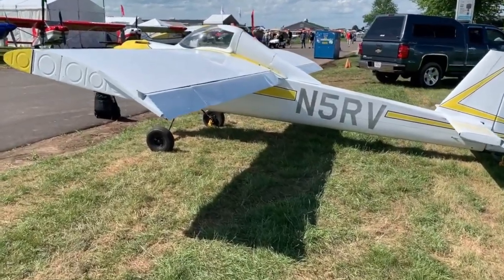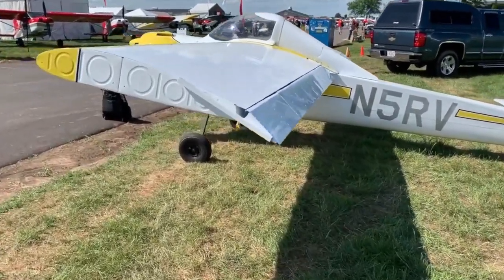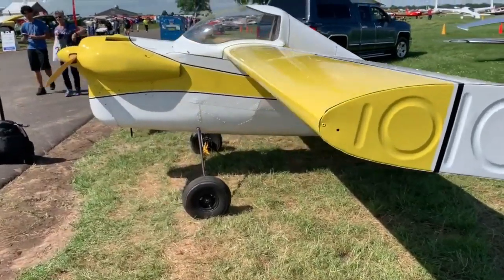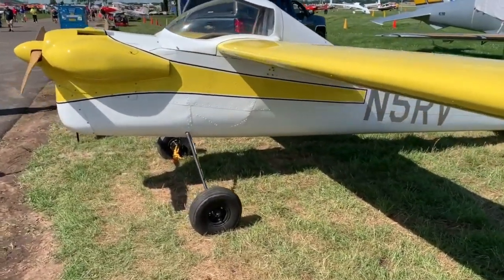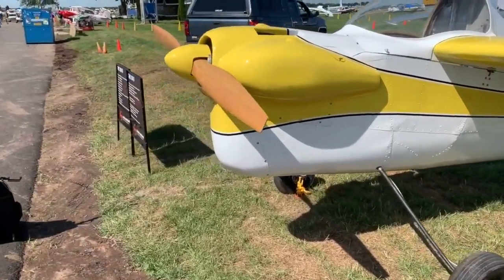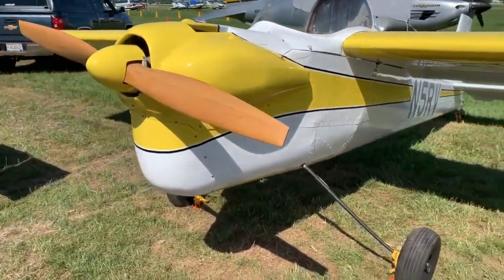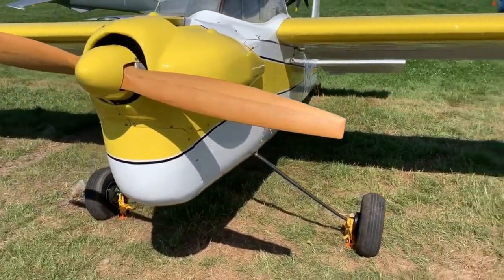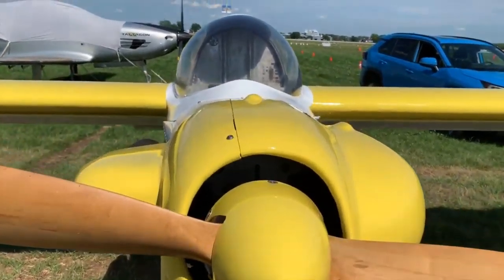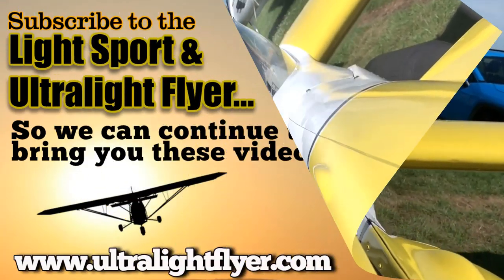Lots of things to discover at EAA AirVenture Oshkosh 2019. This is just one of the intriguing ones — this little 312-pound aircraft, which with its Rotax 447, 40-horsepower engine, can climb an astonishing 1,200 feet a minute, takes off quick, and cruises over 100 miles an hour. What's not to love? It's EAA AirVenture Oshkosh, and you're invited.